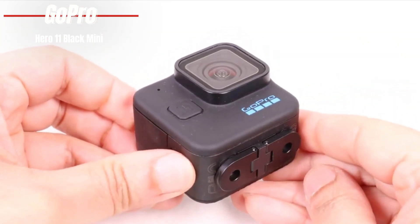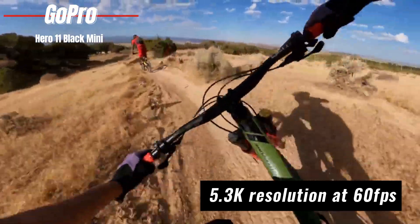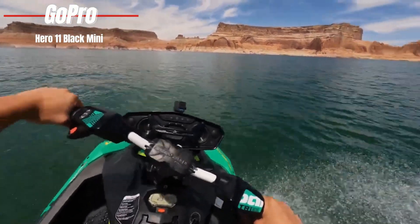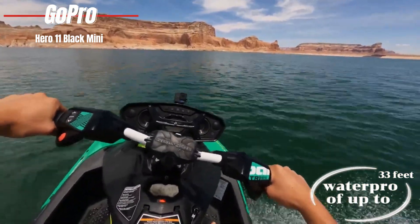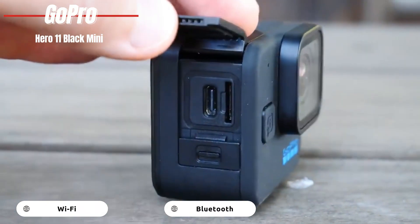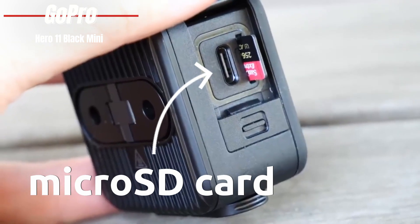While it may have fewer shooting modes compared to the Hero 12 Black, the Mini doesn't skimp on quality. It offers video shooting at up to 5.3K resolution at 60fps, ensuring your adventures are captured in stunning detail. It maintains the same level of durability as its larger counterpart — waterproof up to 33 feet — and is compatible with a wide range of GoPro and third-party accessories. Connectivity is a breeze with Wi-Fi and Bluetooth, and the camera comes bundled with essential accessories like a curved adhesive mount and a USB Type-C cable. Just remember, the required micro SD card is sold separately.